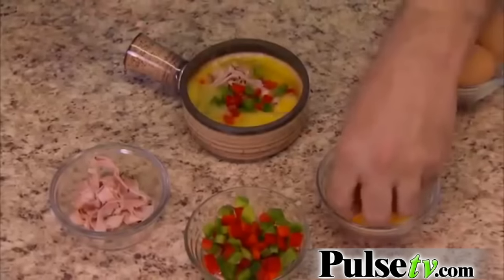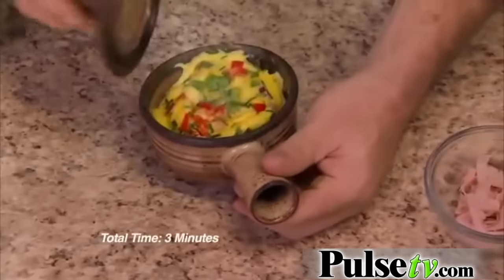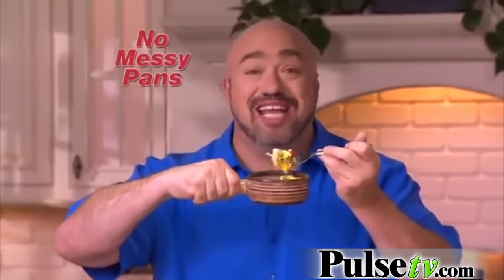I love omelets. Just add your favorite ingredients and cook. The hollow handle stays cool enough to hold. Look how fluffy that is. Eat it right out of the Stone Wave — no pans and no dishes.